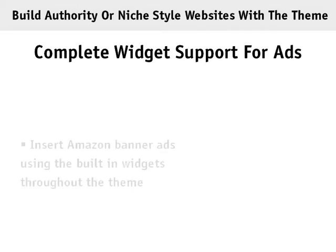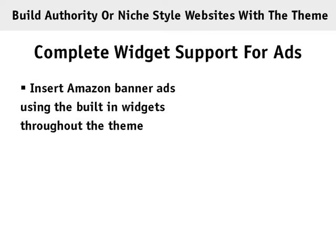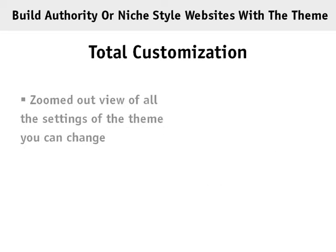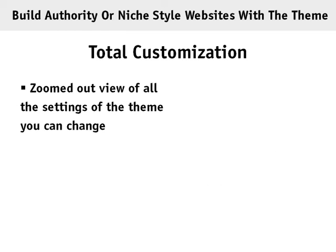The theme also offers complete widget support for ads. You can insert Amazon banner ads or ads from other affiliate networks using the built-in widgets available inside the theme settings — in the header area, on the sidebars, or in the main content area.